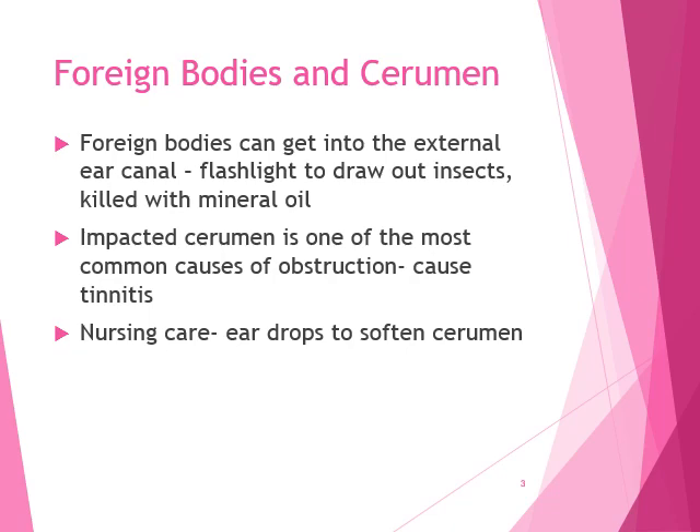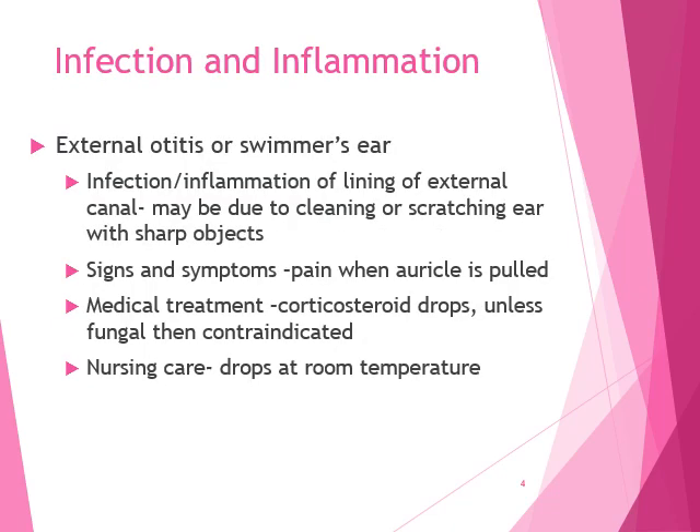The nursing care for impacted cerumen would be some ear drops to soften the cerumen. Your physician can order those ear drops; there are also some over-the-counter options. They usually have to be held about 20 minutes to soften the cerumen, and then hopefully you can irrigate that wax out. It doesn't always work the first time — might have to do it a couple of times.